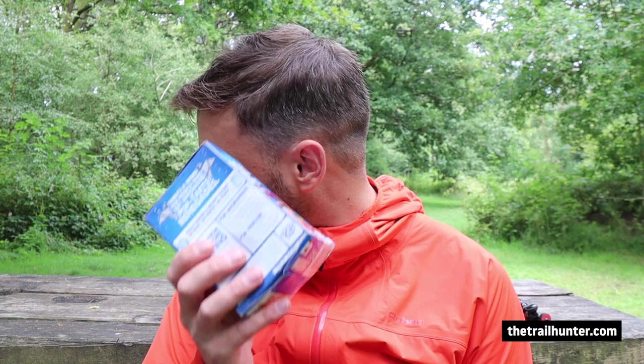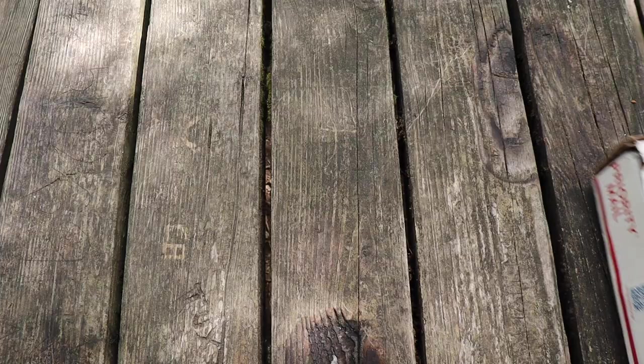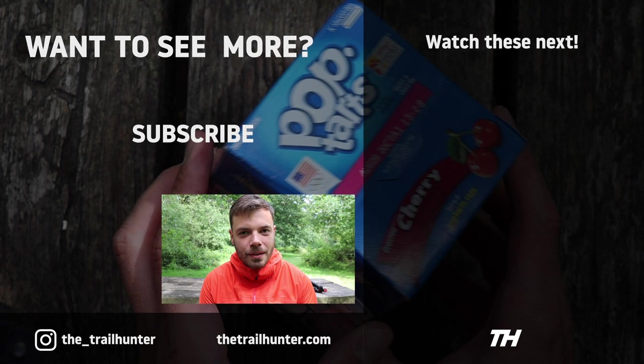So that's basically it — that's everything that was in this resupply box for the PCT. That's all empty now and ready for recycling. I hope you enjoyed that. If you have any questions, do comment down below. Let us know what you have in your resupply boxes on the Pacific Crest Trail — the Trail Hunter community would love to hear from you. Thanks for watching. Thumbs if you liked it, subs if you loved it, and I'll see you in the next one.